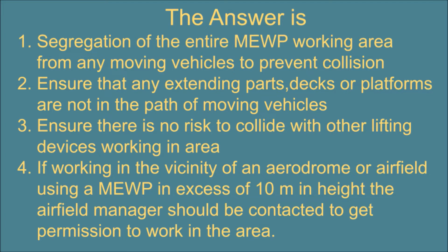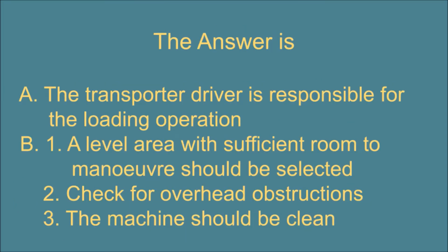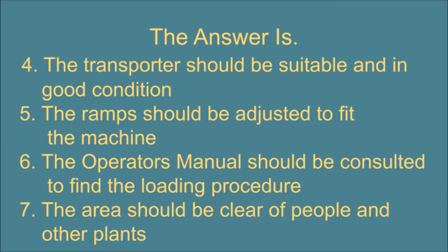Question 22. The operator has been asked to drive a self-propelled MEWP onto a transporter or a trailer. A. Who is responsible for the loading operations? And B. State four actions to be considered by the operator before loading commences. The answer is: A. The transporter driver is responsible for the loading operation. B. 1. A level area with sufficient room to manoeuvre should be selected. 2. Check for overhead obstructions. 3. The machine should be clean. 4. The transporter should be suitable and in good condition.